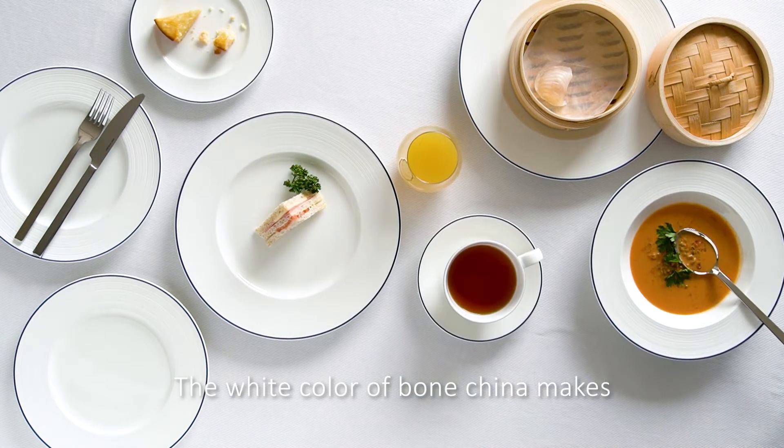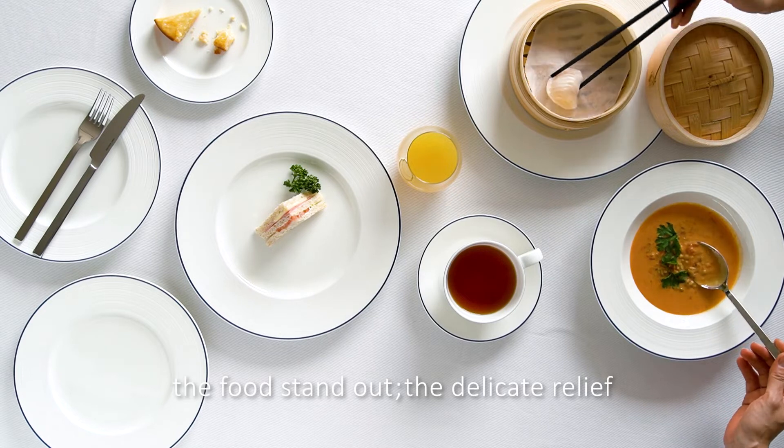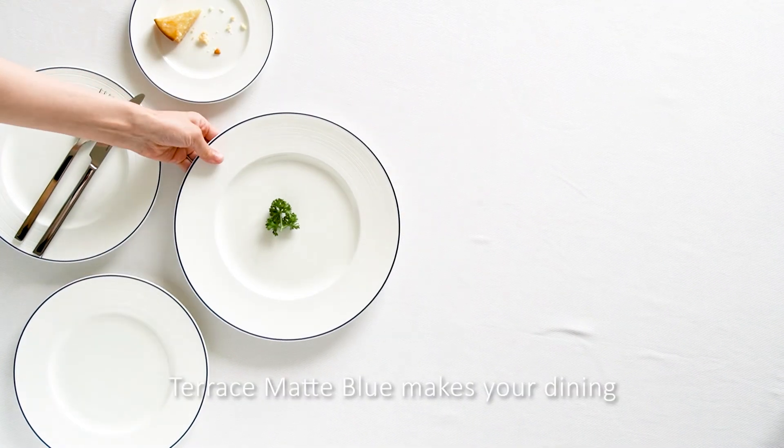The white color of bone china makes the food stand out. The delicate relief on the rim gives a sense of luxury. Terrace Matte Blue makes your dining with your loved ones more elegant and refreshing.